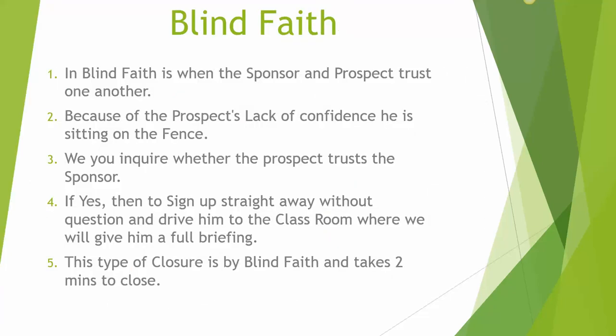Blind faith. We use this method when the sponsor and prospect trust one another, but because the prospect lacks confidence — like they are 50-50, sitting on the fence — we will use this method on them. We will inquire whether the prospect trusts the sponsor or not, and if the answer is yes, then they sign up straight away without question, and we drive them to the classroom where we will give them a full briefing. This type of closure is by blind faith and it takes two minutes to close.